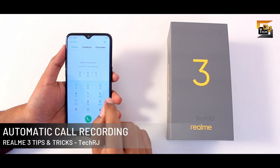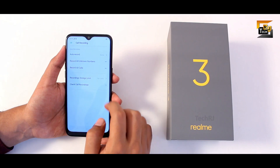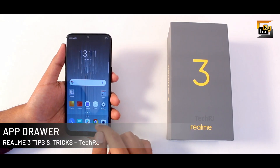The second important thing: this phone also supports automatic call recording without using any third-party application. You just need to go to settings in the dialer app and here you find the call recording feature. You can turn it on and also record just selected or unknown calls from here.